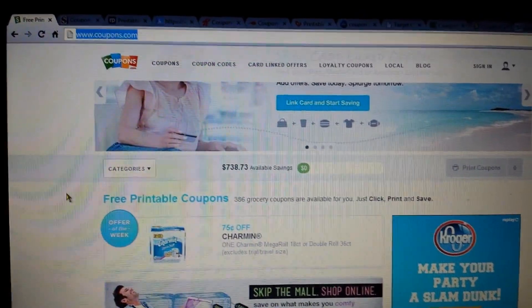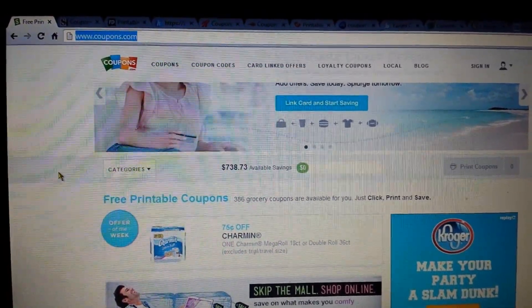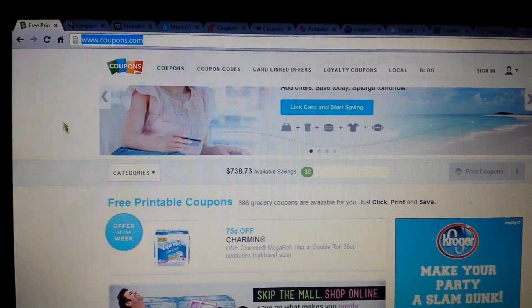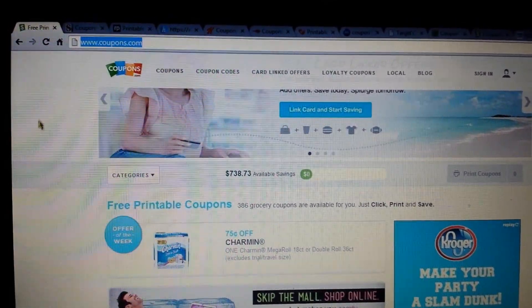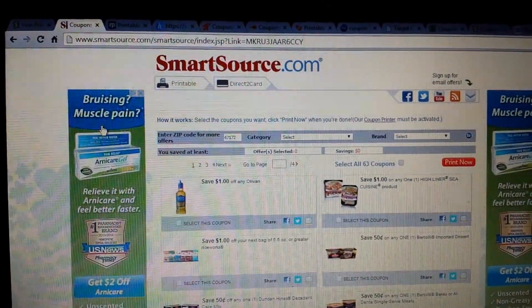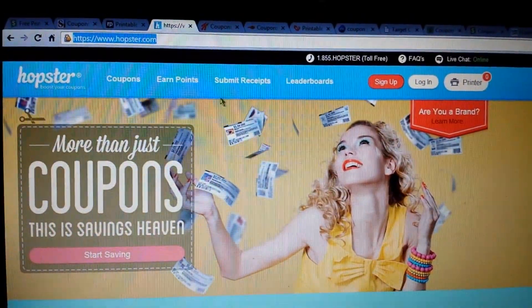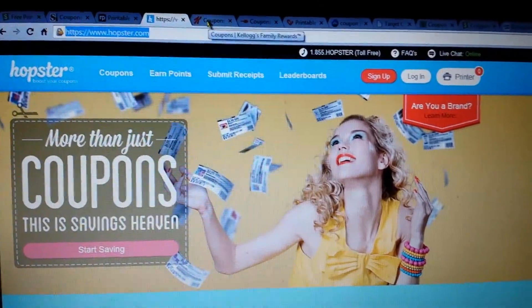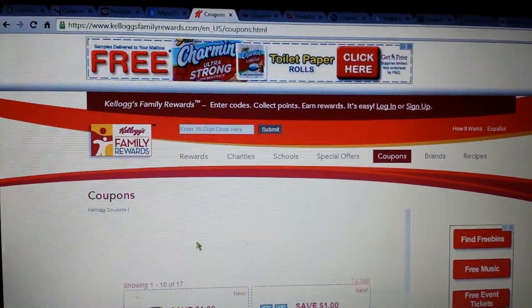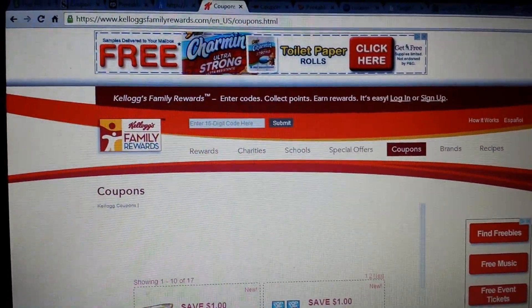The internet is a big source of coupons — you can print coupons, load to card, and if stores have loyalty cards, maybe text messaging through a smartphone where they scan a barcode on your phone. Key websites include Coupons.com, SmartSource.com, RedPlum or Save.com, and Hopster, where you sign up, watch short videos, and get higher-value or more unique coupons. Kellogg's Family Rewards offers coupons you can print, or if you redeem codes off boxes, you can get higher-value coupons.